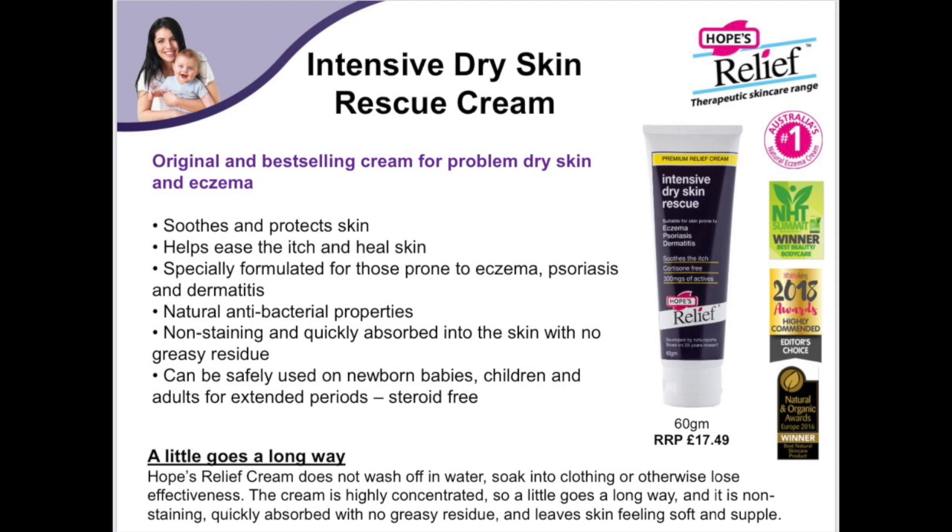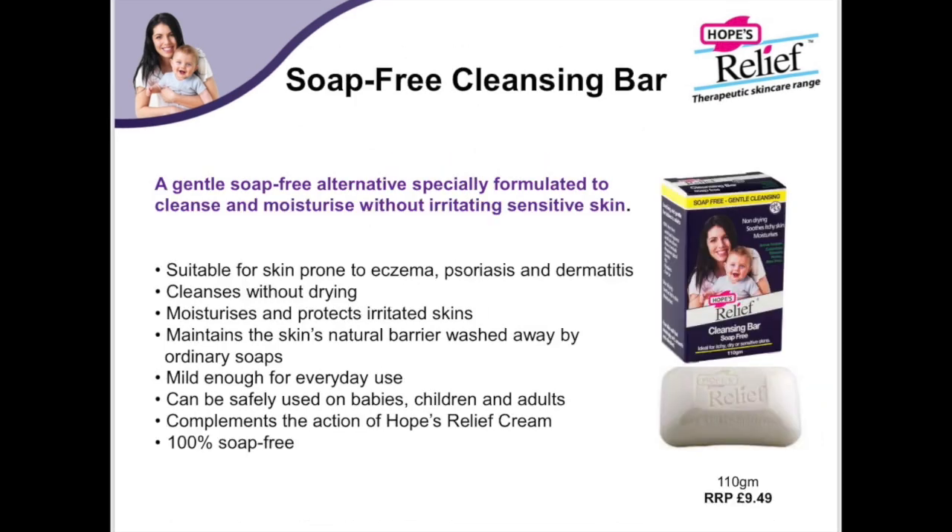Natural skincare is thankfully becoming more and more popular, and Hope's Relief is free from all the nasties like SLS, parabens, artificial fragrance and colours, mineral oils, petrochemicals — everything. It's actually quite a unique brand in that respect, and to be quite so powerful, because these things are serious endocrine disruptors.